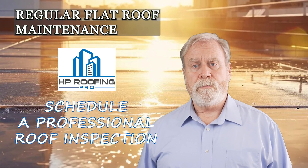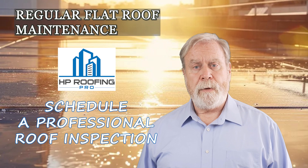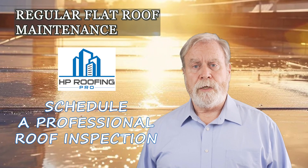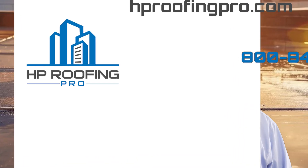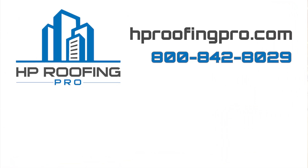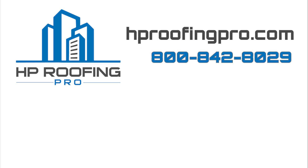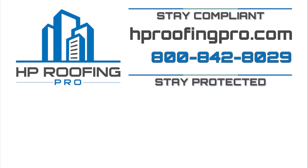Schedule a professional roof inspection, consult with our experts on maintenance plans, and ensure your property meets all industry standards and regulations. Thank you for watching our comprehensive guide on flat roof maintenance for property managers and business owners. For more information or to schedule an inspection, contact us today at 800-842-8029 or visit our website at hroofingpro.com. Stay compliant. Stay protected.